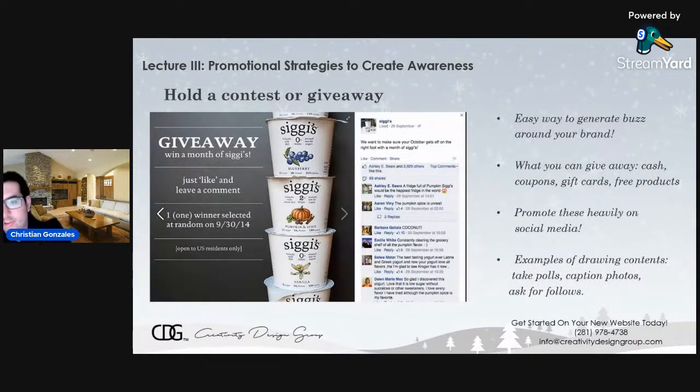Try holding a contest or a giveaway — it's the easiest way to generate some buzz around your brand and create awareness. What can you give away? Cash, coupons, gift cards, or maybe even free products. You're going to want to promote these heavily on social media platforms that rely on visuals, such as Instagram, Facebook, and YouTube. Examples of drawing contests include taking polls, captioning photos, or asking for followers. In this example from Siggy's Yogurt, they are giving away a free month of Siggy's — all you have to do is like the post and leave a comment, and one winner is drawn at random. They also specify it's only open to U.S. residents.